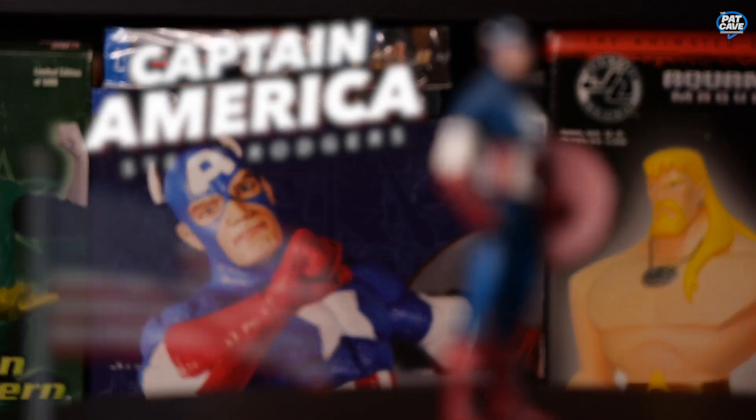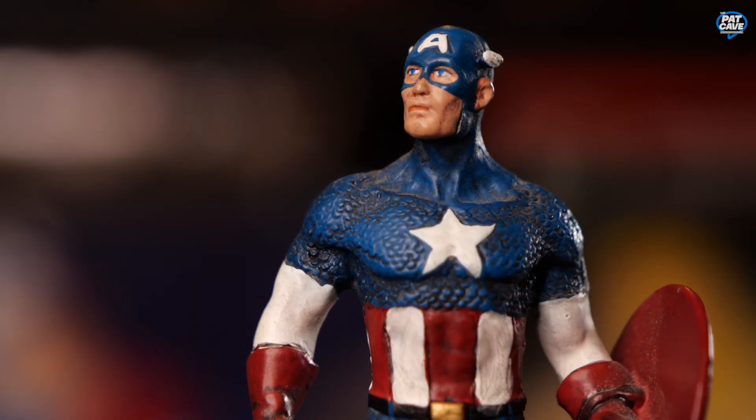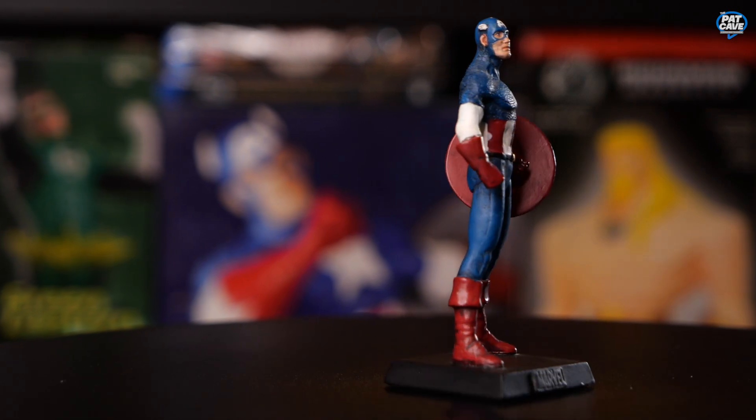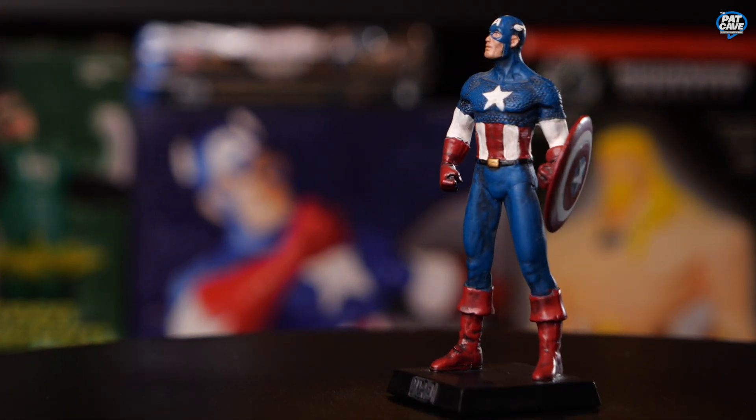The first Avenger, folks — Captain America, wielding his iconic shield. He's got the wings on his head, the scales on his shirt. The detail is great, nice and heavy lead of course. Captain America, the first Avenger.